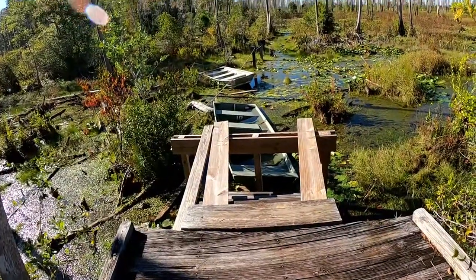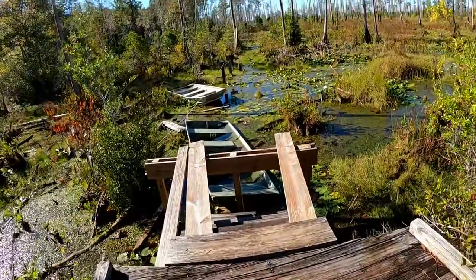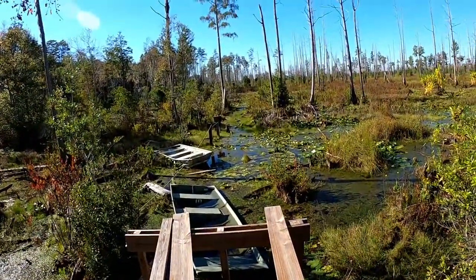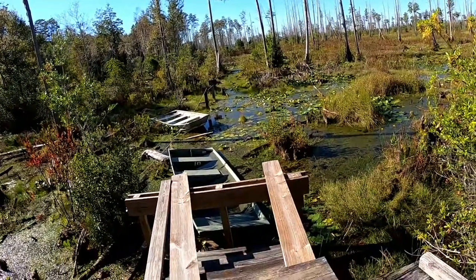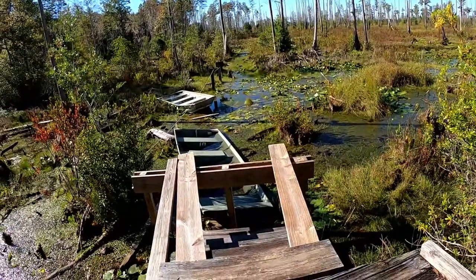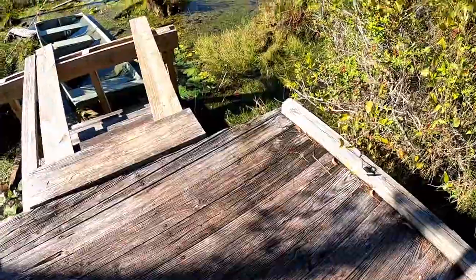Rhonda's found her volunteer opportunity — she's going to work on extending this trail down through the swamp. I wonder if they stand in those boats while they're doing the work. They've got to put these posts in somehow; you don't do that standing in a boat.